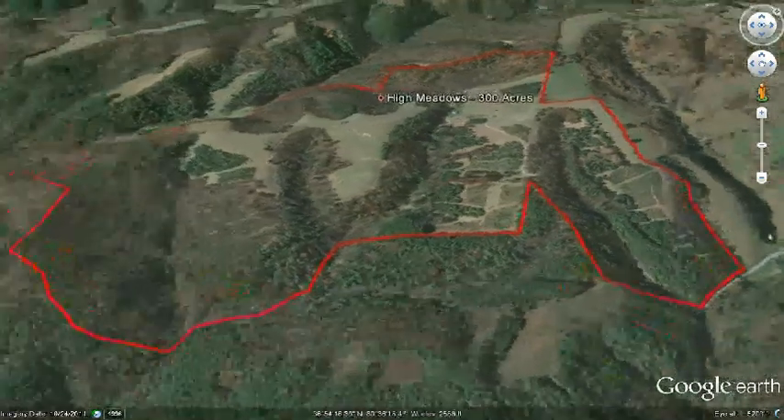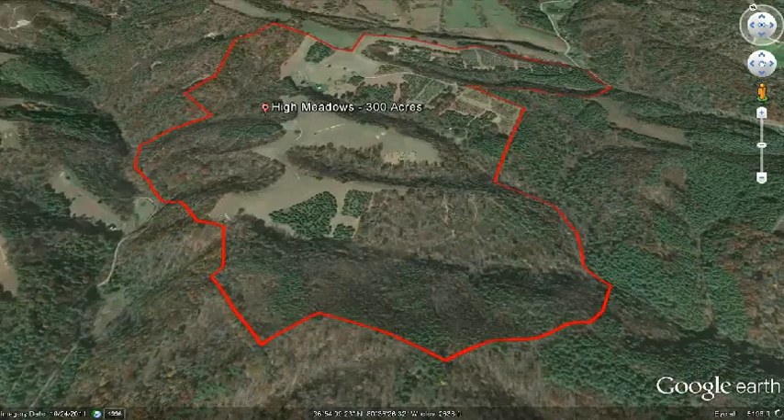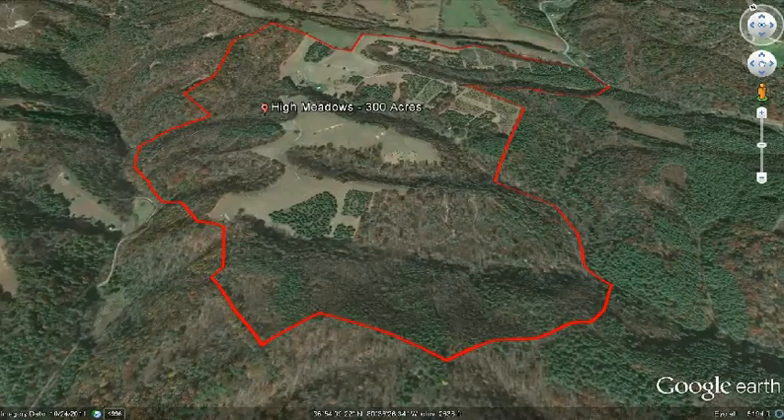And finally, anyone with a group of families who wants a place for communal living would find this to be an optimal location. This is especially true since the property has already been divided into 12 tracts, each with complete privacy from the others, and with perfect building spots. You would have to look very hard to find another property that could accommodate so many families in such a perfect environment.